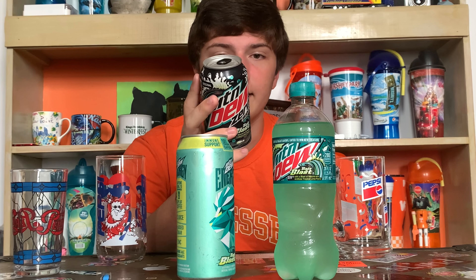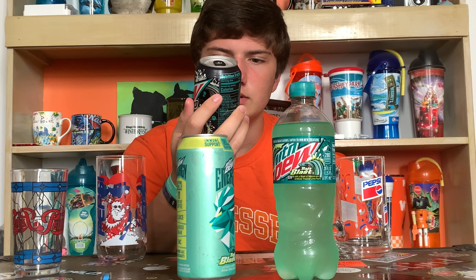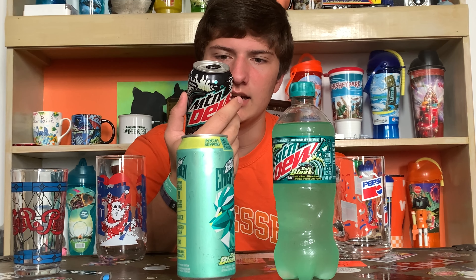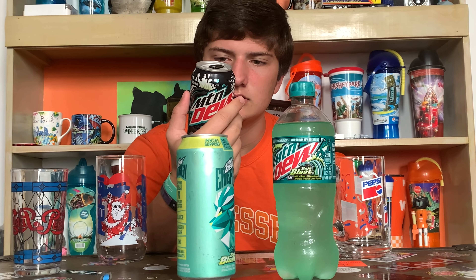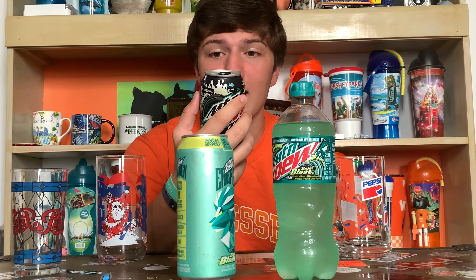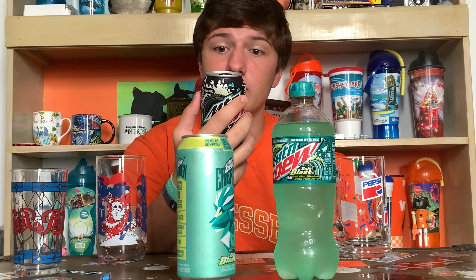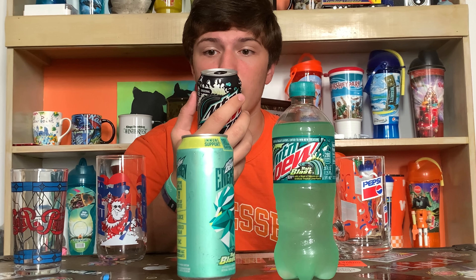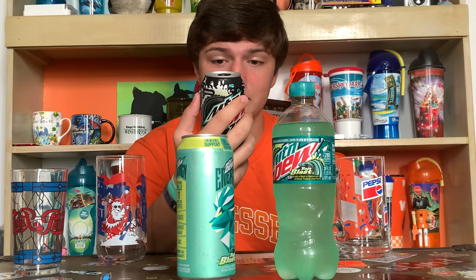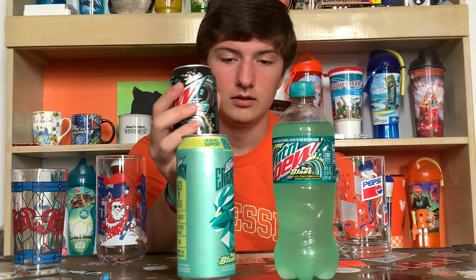It's got Blue 1 in it — oh no. Zero sugar. I'm guessing no caffeine. Serving size one can: zero calories, total fat zero grams, sodium 50 milligrams (2%), zero carbohydrates, zero sugar, zero protein — no other significant nutrients.